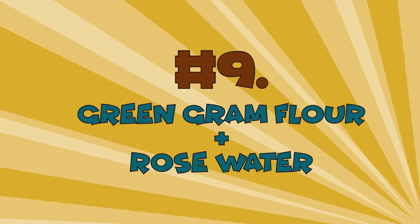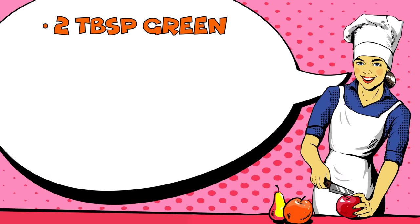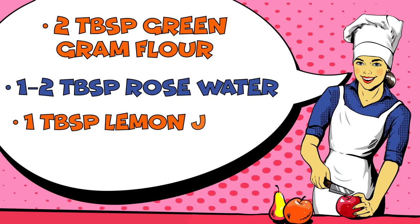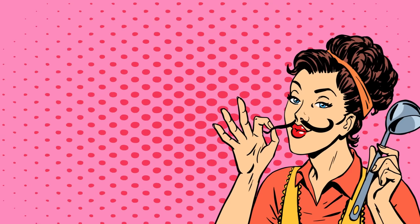Number 9: Green Graham Flour Plus Rose Water. The ingredients you'll need to prepare this hair removal substance are 2 tablespoons of green graham flour, 1 to 2 tablespoons of rose water, and 1 tablespoon of lemon juice. If you find all of them in your kitchen at once, lucky you!